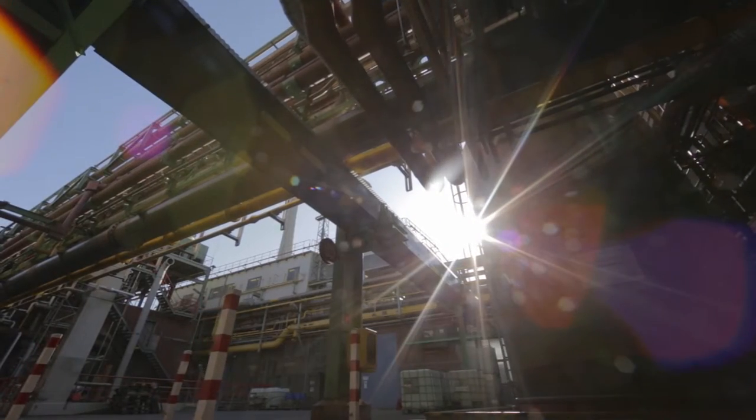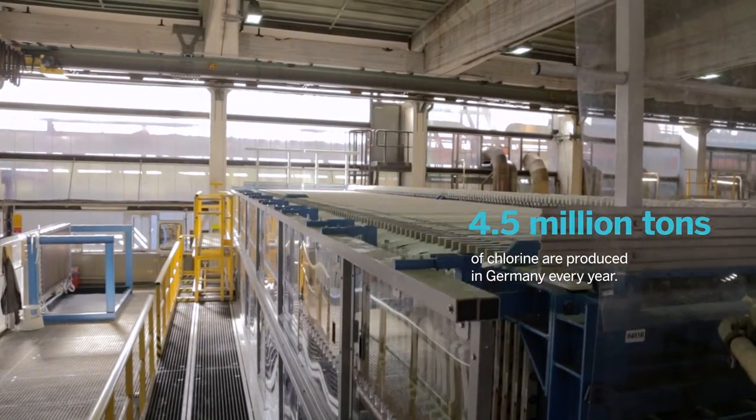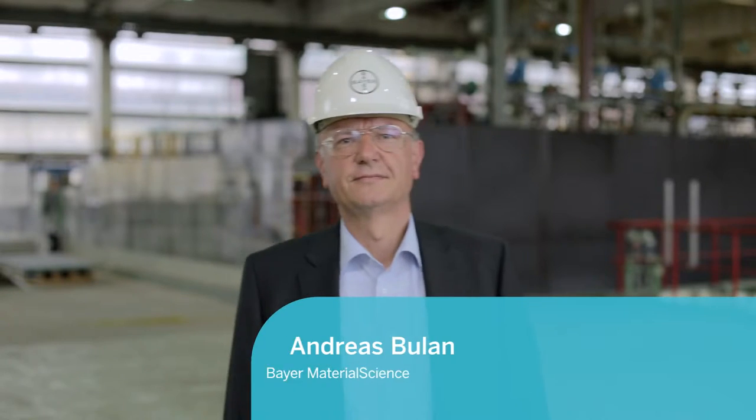Consider that 60-70% of all chemically produced products call for chlorine and caustic soda in their production cycles. You've got the backbone of the chemicals industry right there.